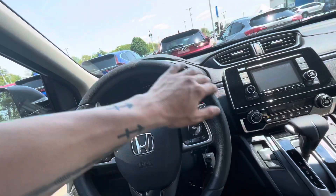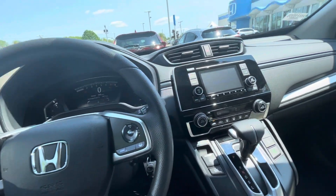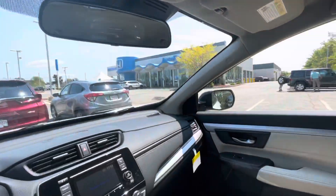It does have Bluetooth capabilities so you can make, take, and receive phone calls via Bluetooth through the steering wheel. You can listen to your music that way as well. There's also a glasses case holder and a conversation mirror to keep an eye on the little ones if you have any.